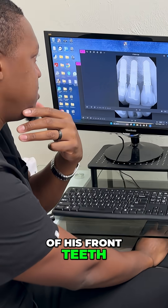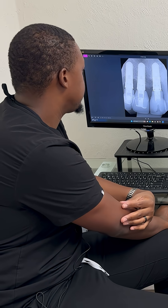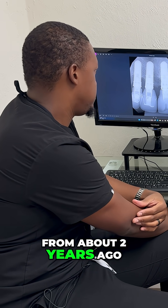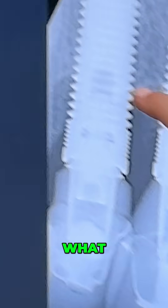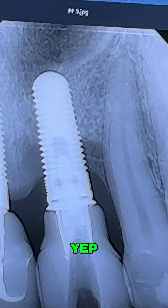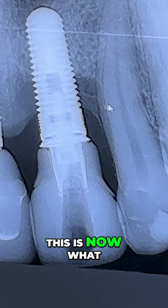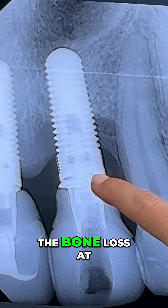Three implants on three of his front teeth — here are the three of them from about two years ago. Now on this one he's already got maybe about half of the bone loss. This is now what it looks like today, and this is the one that had the bone loss at the micro-threads.